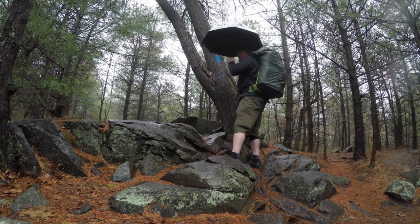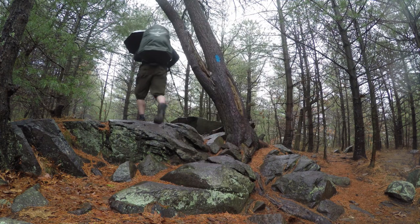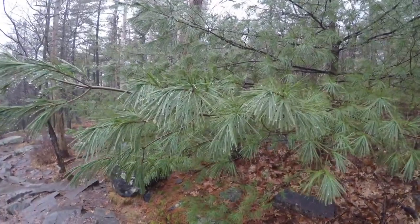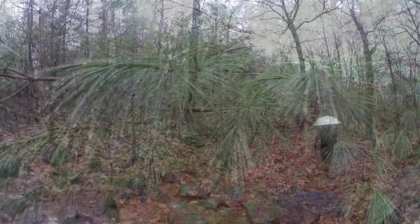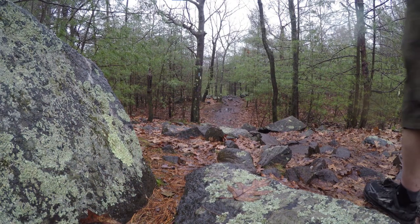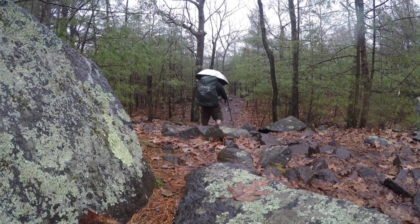I recently saw a video on the Backcountry Banter channel where he suggested just holding the umbrella instead of rigging it to your pack, so I decided to give that a shot as well. The main benefits were much better coverage from my front, which offers rain protection to my arms and makes it easier to take videos and pictures. You can also maneuver branches and other obstacles much more freely and adjust the angle of the umbrella based on wind and where the rain is coming from. You still have the other benefits from the hands-free setup, with the exception of pack coverage.